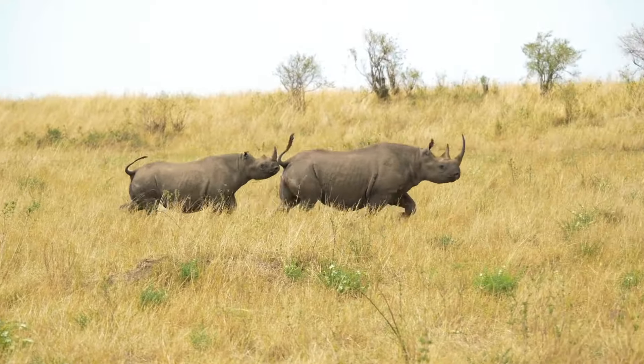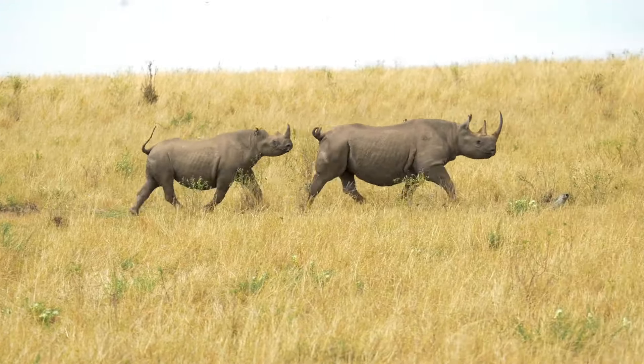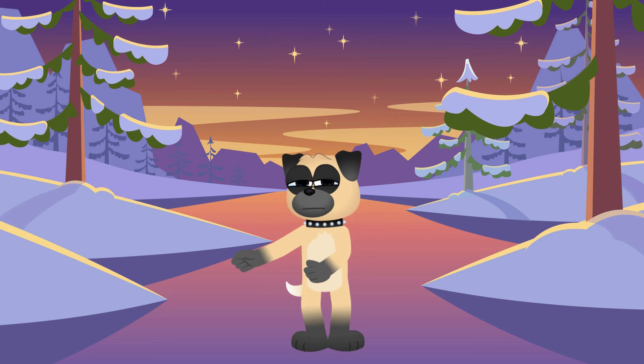And guess what? Despite their size, rhinos can run really fast — up to 55 kilometers per hour! Imagine a race with Rocky zooming past! You'd have to be super speedy to keep up!